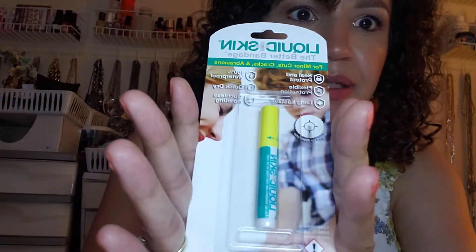The next thing is this liquid skin bandage for minor cuts, cracks, and abrasions. It's supposed to be 100% waterproof, quick-dry, ouchless, no-sting, long-lasting, flexible protection. I like to be prepared and have everything I need in my medicine cabinet, so I wanted to give it a try.